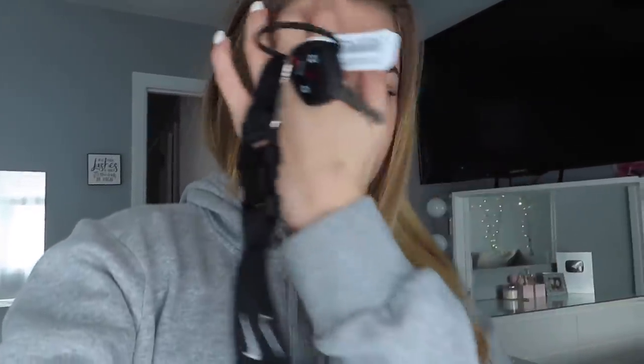Hey guys, welcome back to my channel. For today's video I'm going to be taking you guys with me to clean my car. My car is pretty dirty and I feel like that's just because the weather has been really bad lately — snowing and freezing in general. I do clean my car more often when it's warmer out because if it's snowing I'm obviously not going to make an effort to go out and clean it.